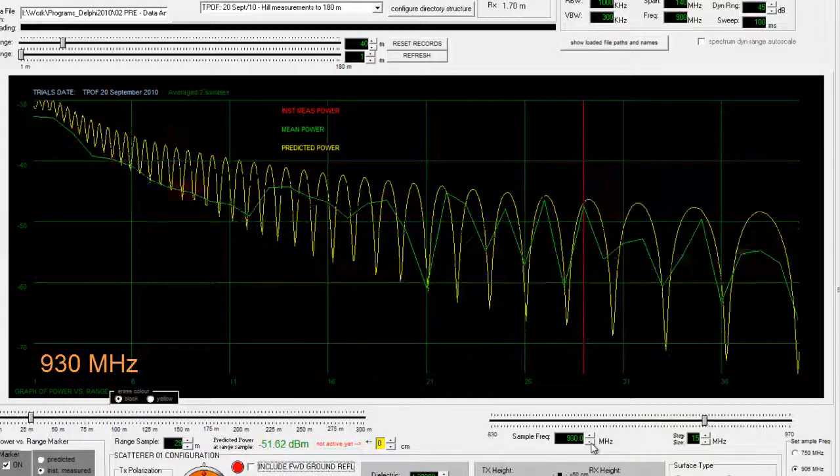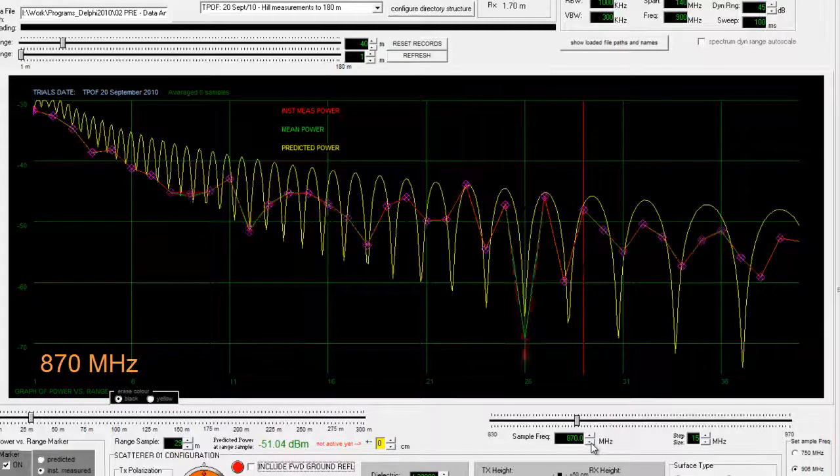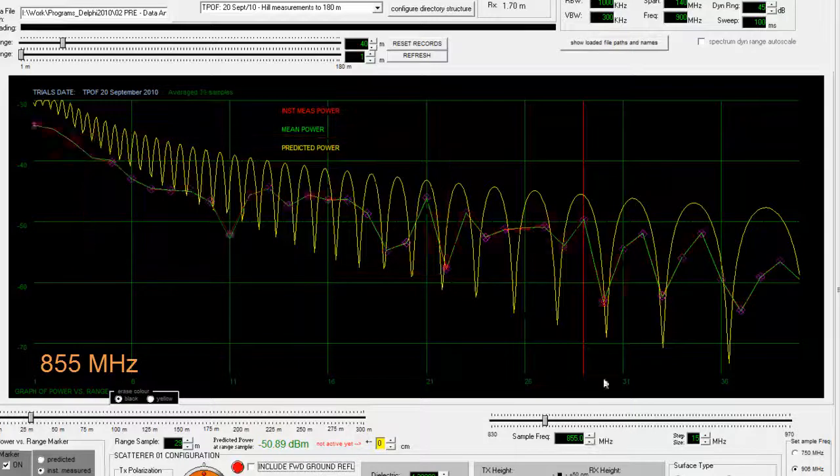And if we go down — which are good landmarks — 885 megahertz, 870. The strange structure in here looks like a sampling issue between 1 meter spacing and the actual power versus range curves.